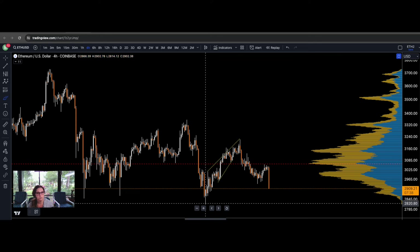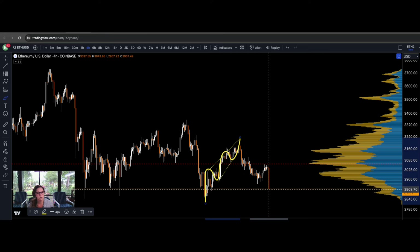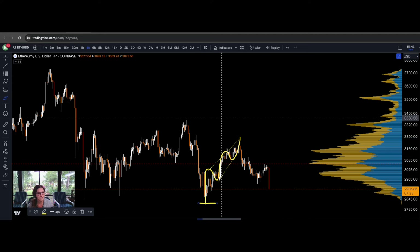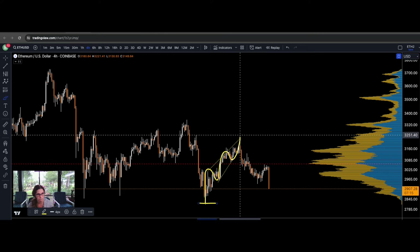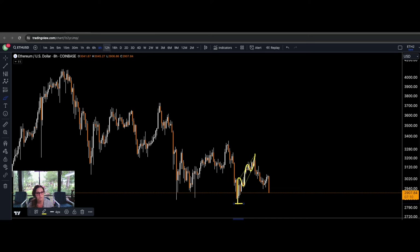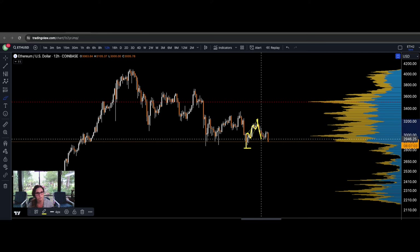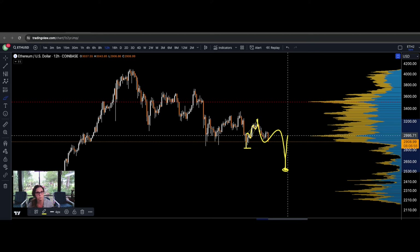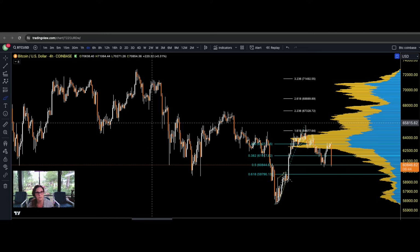Looking at ETH, it had a chance for this wave to be a diagonal, but it's already coming potentially too deep — this is the invalidation point. So the probabilities of Bitcoin being the start of something are less, because ETH is threatening to not be the start of something. It's more likely that both of them are completing a WXY structure and need to put in a 3-wave move and reset themselves to the downside. At that point we're looking for a V-shape recovery and for them to reclaim their floors and flip them back to support. We need Bitcoin to reclaim its floor.